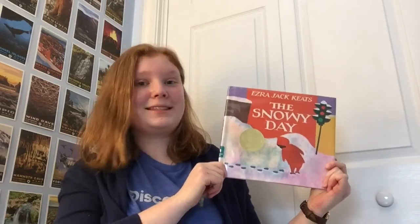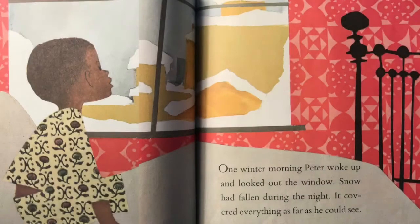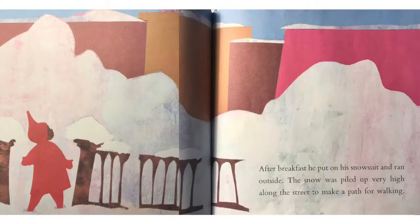But for now, let's listen to the story. One winter morning, Peter woke up and looked out the window. Snow had fallen during the night. It covered everything as far as he could see. After breakfast, he put on his snowsuit and ran outside.